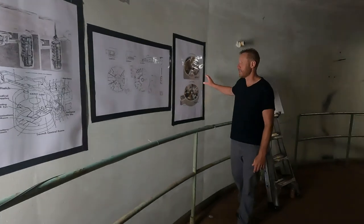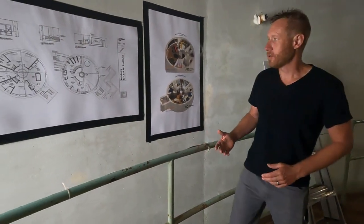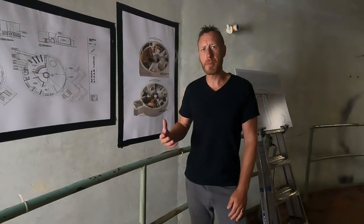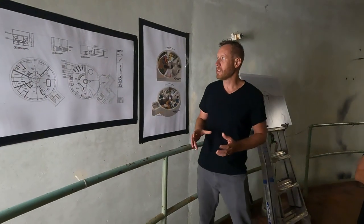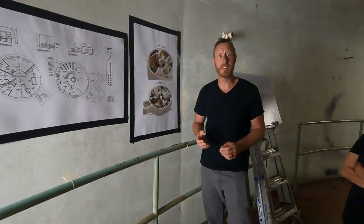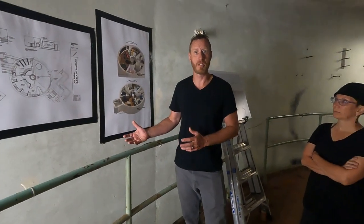Here are our plans for fixing up the place. We started a non-profit here in Kansas called the Ad Astra STEAM Institute. Ad Astra, as we said, is Latin for 'to the stars.' You're probably familiar with STEM education — science, technology, engineering — and they added A for the arts and mathematics. What we want to do is turn this into an educational center for space studies, showcasing the sustainable technologies it would take to set up a permanent lunar base on the moon or a colonization project on another planet.